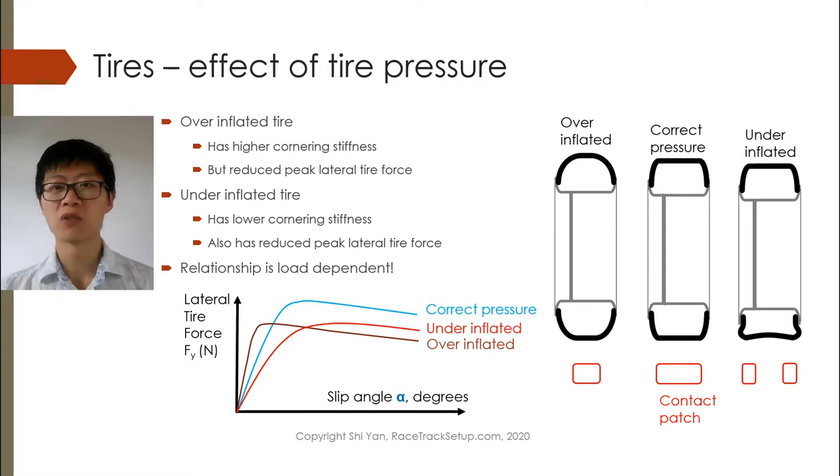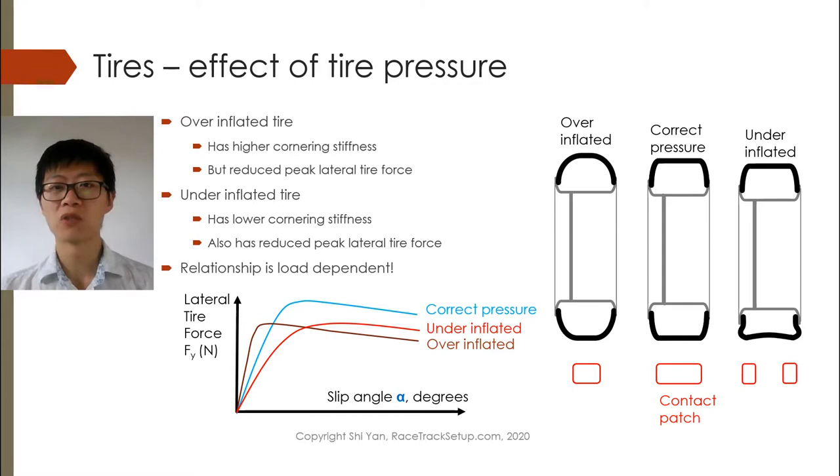It will be interesting to see the effects the aero screen will also have on pack racing and drafting, because it might be that with more drag, drafting becomes more important. But if drafting results in more understeer for the car behind, then it'll be a very difficult trade-off: do you want to save fuel or do you want to save tires? Because if you cause more understeer in a vehicle which already has understeer, you might overheat the tires, which becomes a vicious circle — more heat, more understeer, more heat, faster tire degradation. So it will be quite interesting to see what happens there.